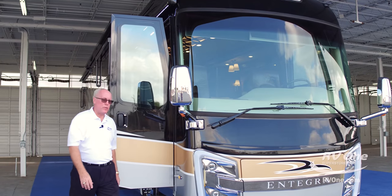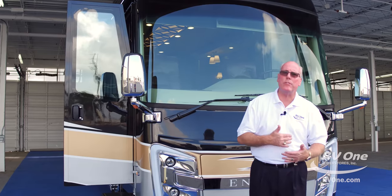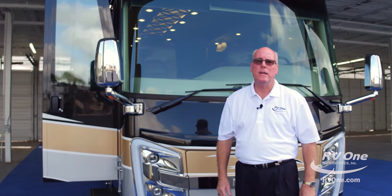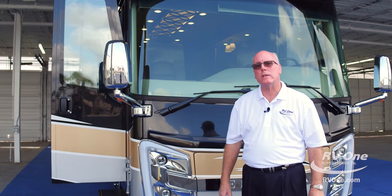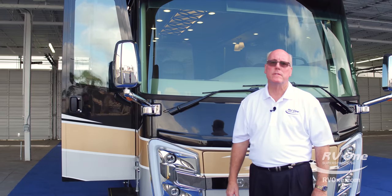Thank you very much. I hope you learned something. This is the all-new Integra Coach Cornerstone — in my opinion, one of the best values on the market today. You can check us out at rv1.com for more information. Give us a call anytime. Thank you very much.